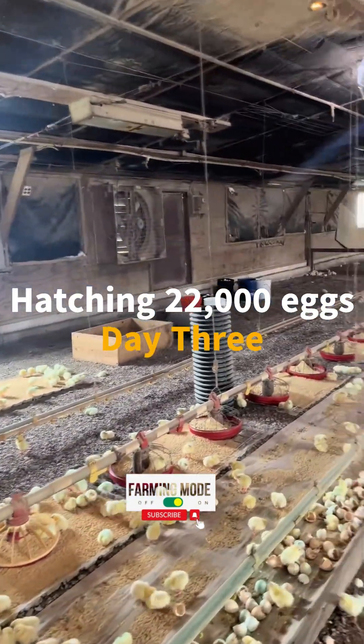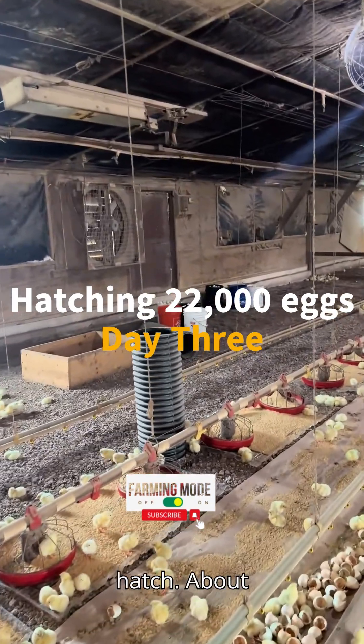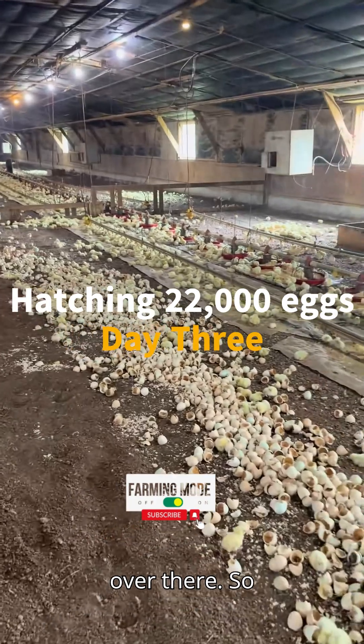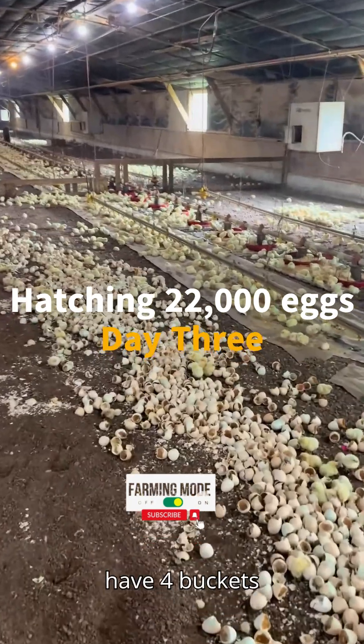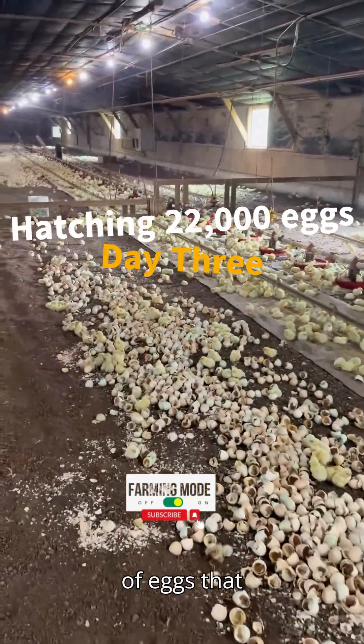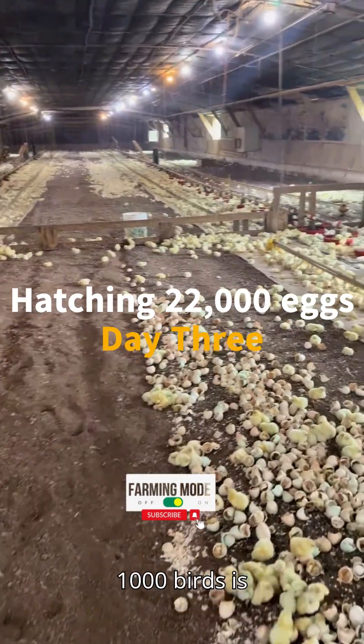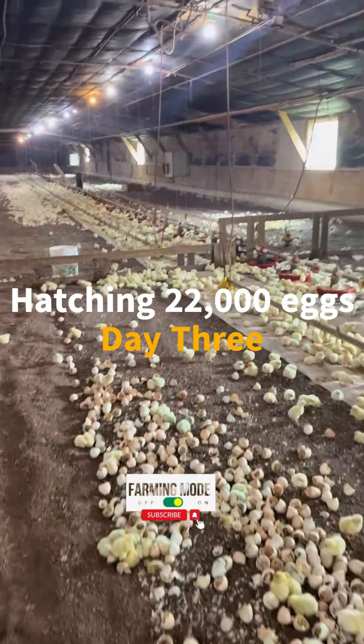Over there, we've got a few buckets that didn't hatch — about four of them. So in all, to have four buckets of eggs that didn't hatch for 22-ish thousand birds is amazing.